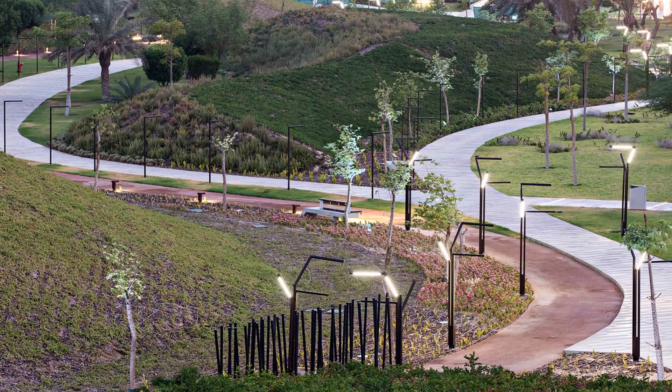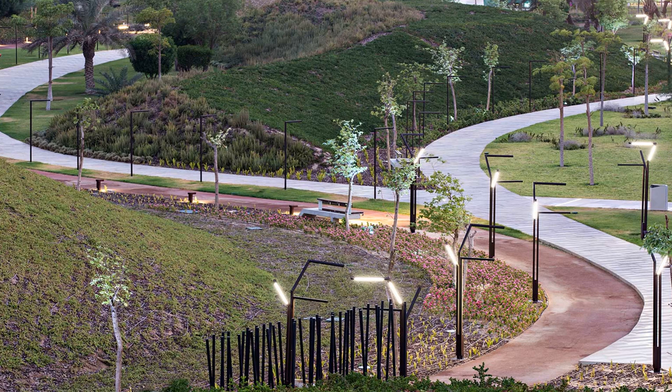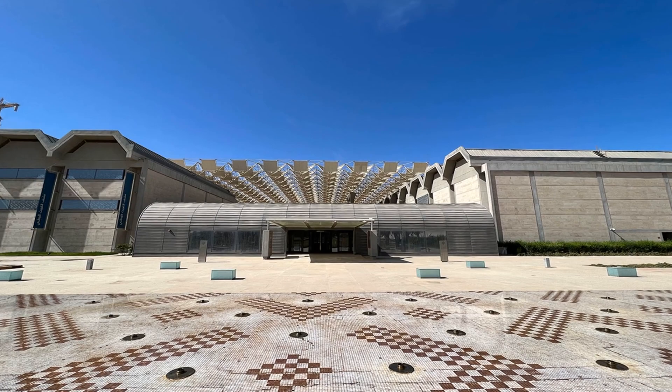Al Shahid Park is a large park located in Kuwait City. The park is home to a number of attractions, including a lake, a playground, and a number of gardens. The park is also home to a number of monuments, including a memorial to the victims of the Gulf War. Visitors can also take a stroll along the waterfront promenade, which offers stunning views of the city.